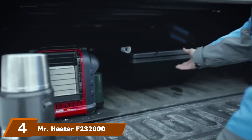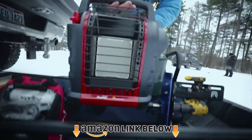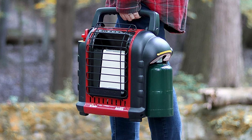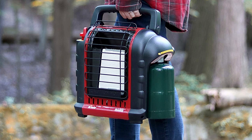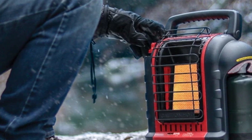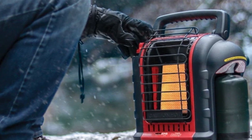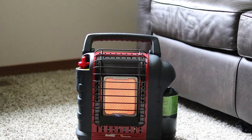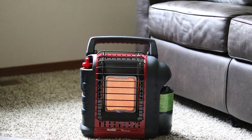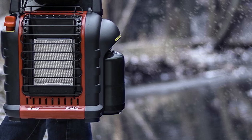At number four we have the Mr. Heater F232000 MH9 Big Buddy. It's a 4,000 to 9,000 BTU radiant heater able to heat a space up to 225 square feet. Due to its features and build, you may safely use it inside and outside the tent. It's almost 100% efficient and clean burning. Keep in mind to only use it at altitudes below 7,000 feet, otherwise it will shut off. Safety features include auto shutoff when tipped over, when it identifies low oxygen levels, or when the pilot light goes out.